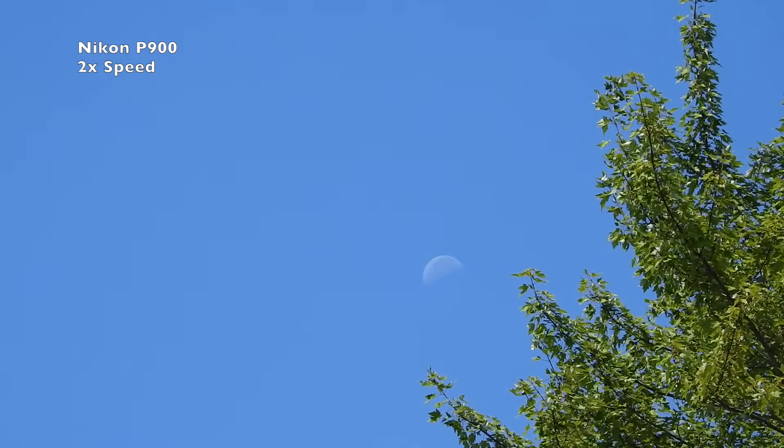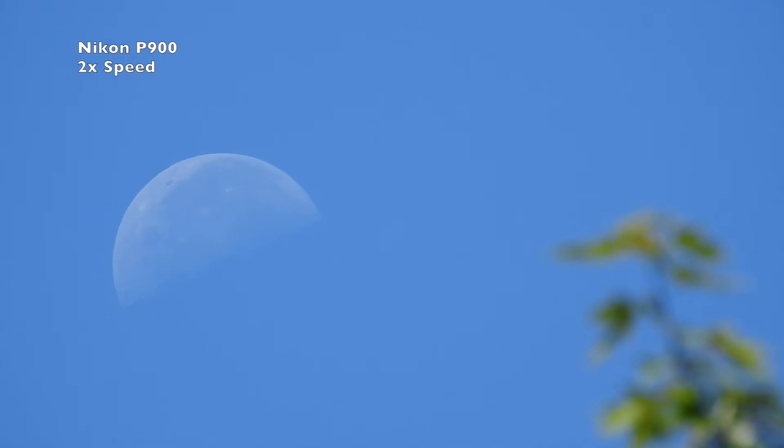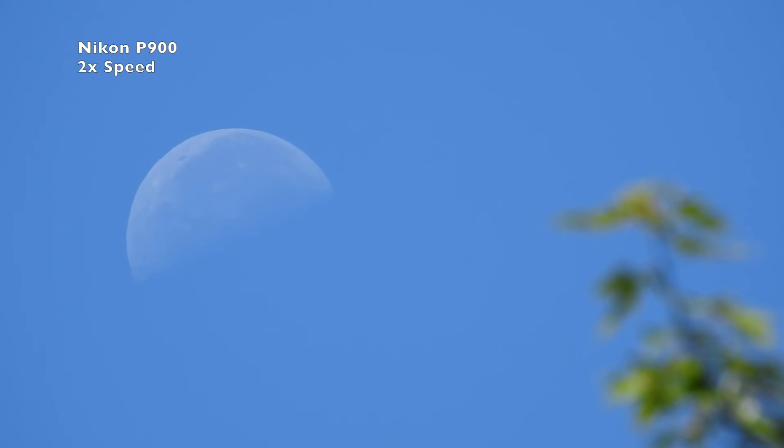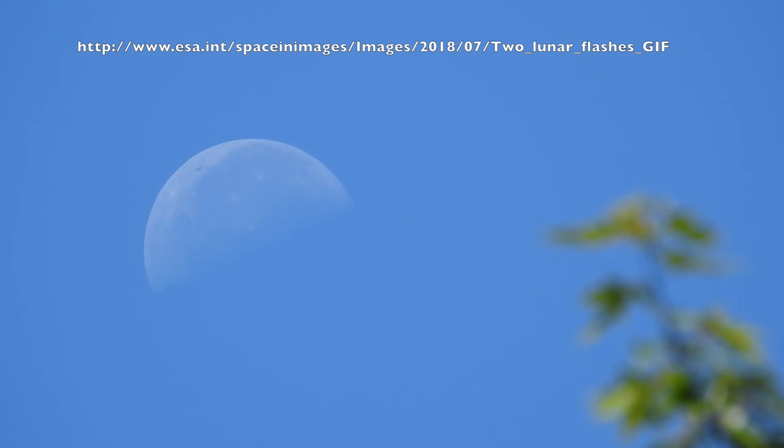Now Kate found this information that apparently there were two meteors that struck the moon on July 17th and 18th, and the European Space Agency has some GIFs up of the strikes and a timestamp, but they failed to put the time zone on there.